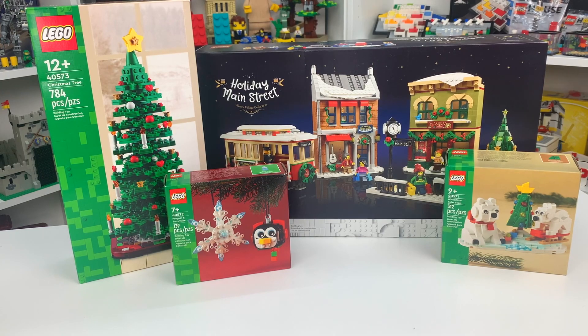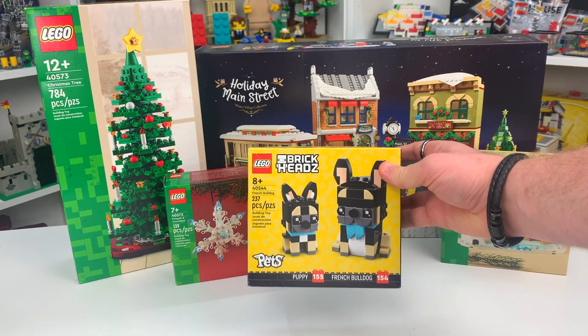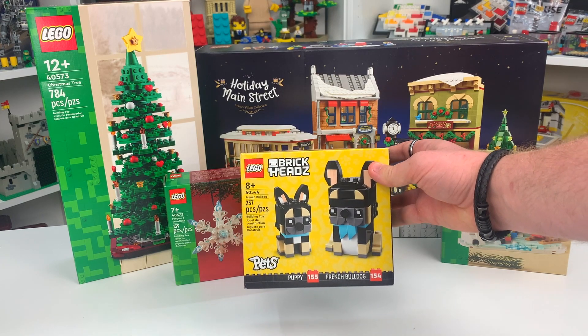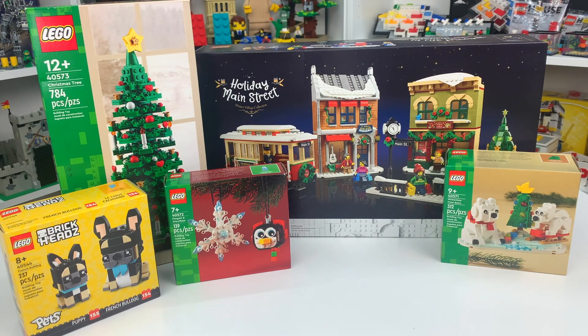From my grandmother, I did receive set number 40544, the French Bulldog. This is Brickheadz number 154 and 155. It's got 237 LEGO pieces and it's going to go perfect with the Brickheadz Pets collection that I do have.